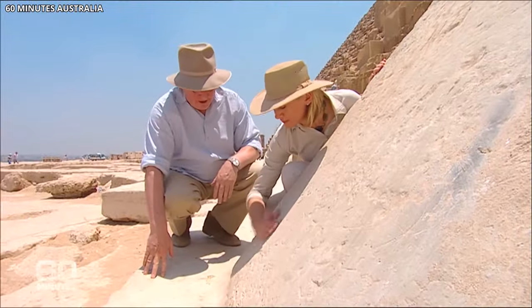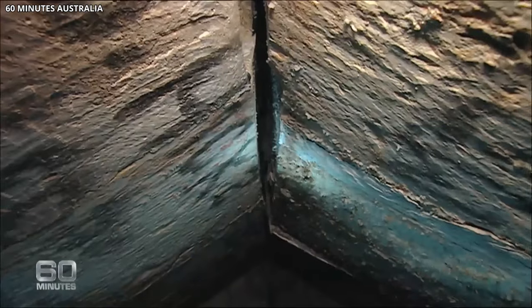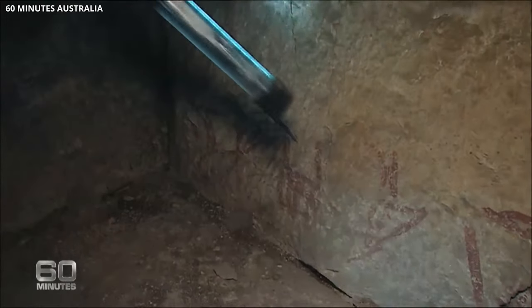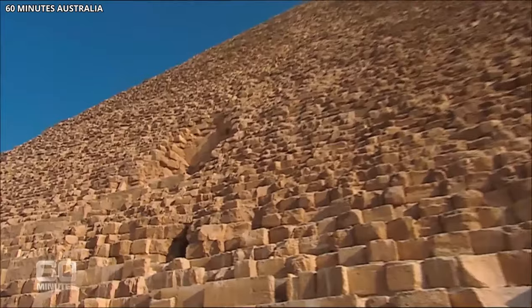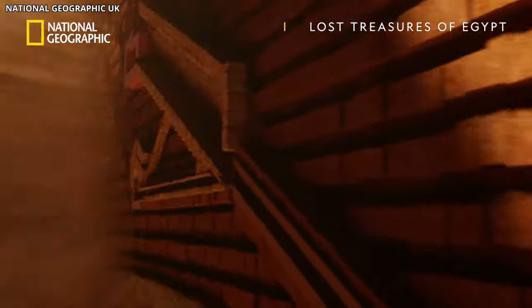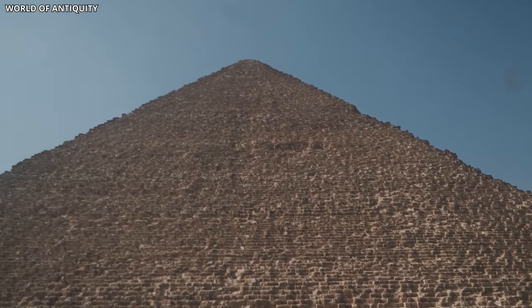When we consider recent discoveries, such as scientists unlocking the secret tunnel inside Egypt's ancient Sphinx, it highlights the remarkable capabilities and creativity of these ancient civilizations. It's proof of their enduring legacy and the mysteries still waiting to be unraveled. What do you think about the secret tunnel inside Egypt's ancient Sphinx? Let us know your opinion in the comments below.